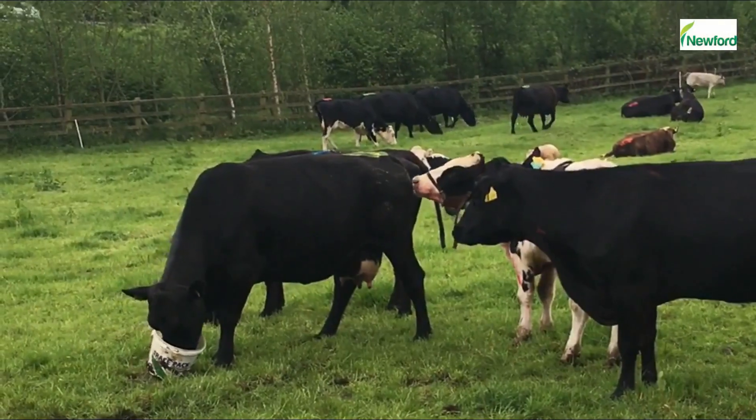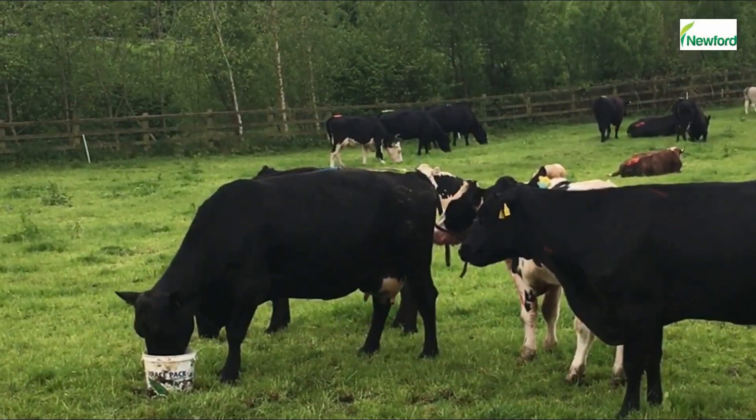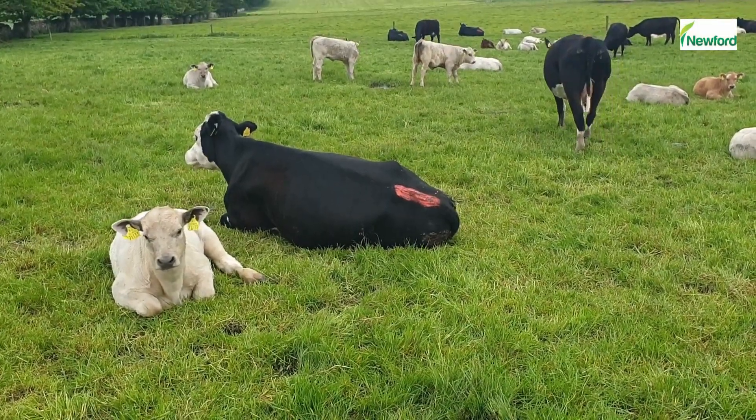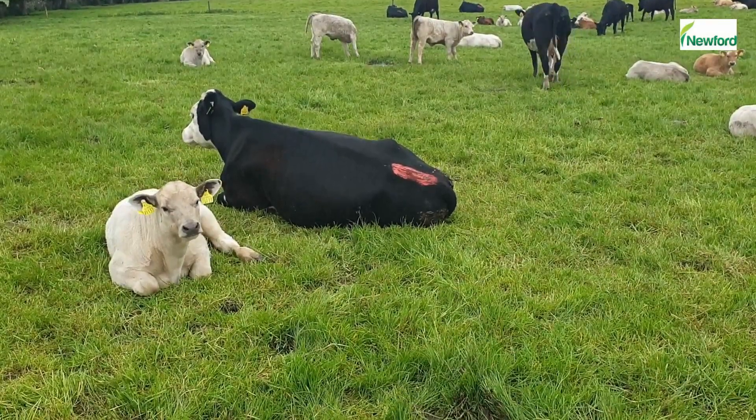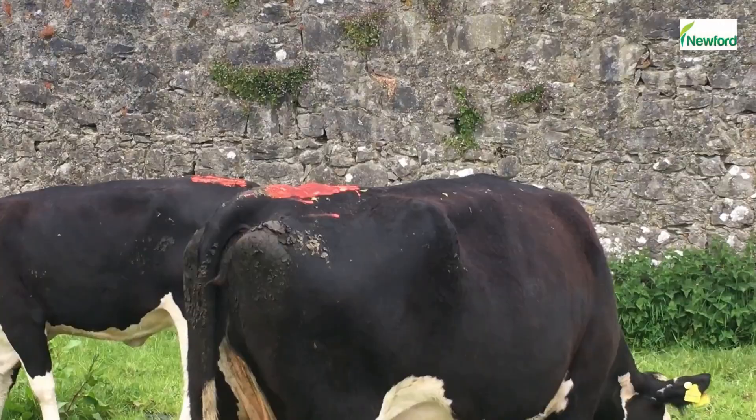Heat detection is the key to a successful outcome when using AI. To aid with this, two techniques are used on the farm: tailpainting and vasectomised bulls. Tailpainting on the cows shows us when cows are coming into heat. This is a very cheap and effective heat detection method and is topped up once or twice during the breeding season.